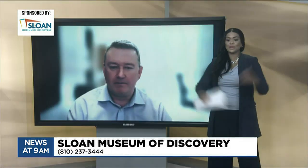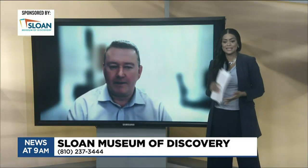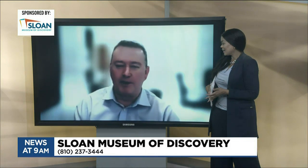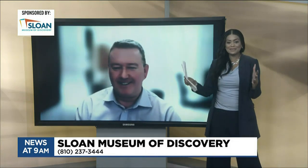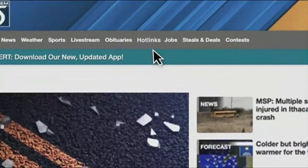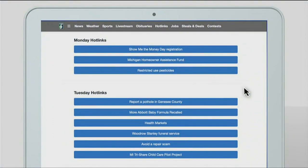It is a win-win for everyone — this is exciting and it's right in our backyard. Todd, thank you so much for joining us today. You're welcome — thanks for having me on and letting me spread the news. For more information on the Sloan Museum, including where you can donate, check the hot link section at WNEM.com.